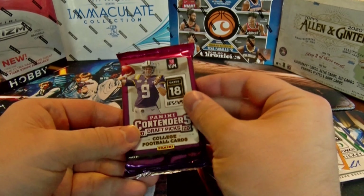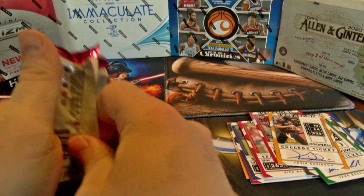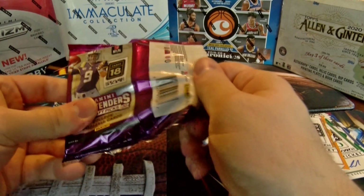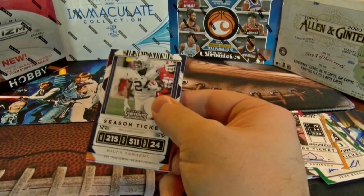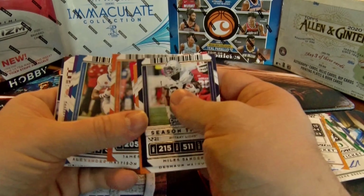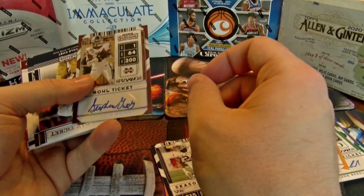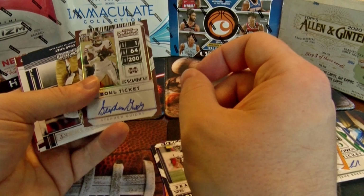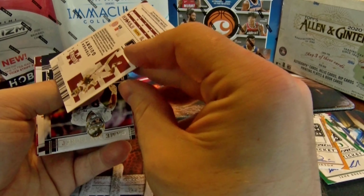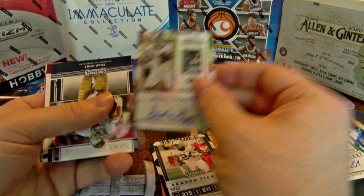Last pack — rub it for a little last pack mojo. Probably doesn't work though, I'm not really superstitious. But you never know, I did rub it so let's see what happens. No, it didn't work. None of our autos or any numbered cracked ice or anything like that.